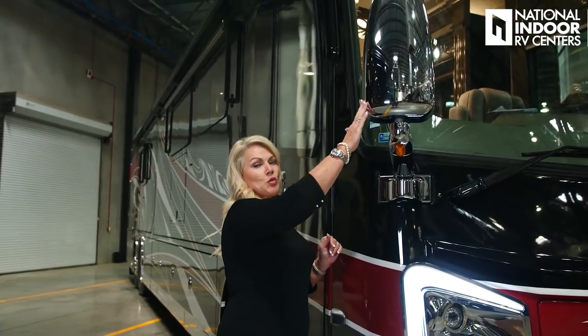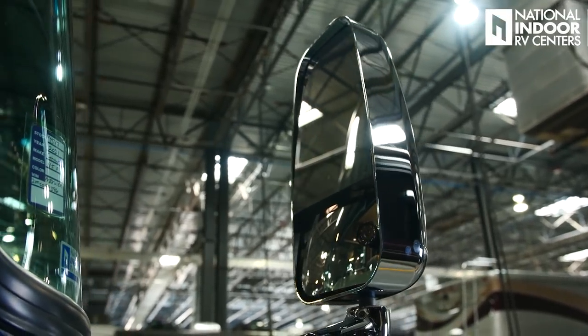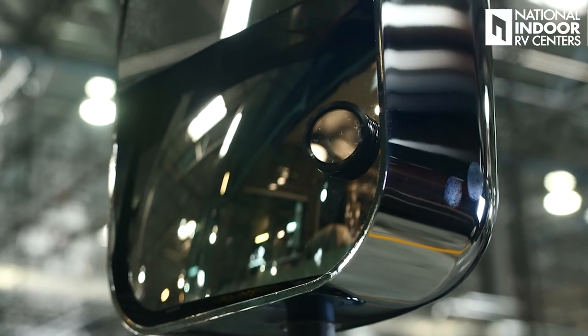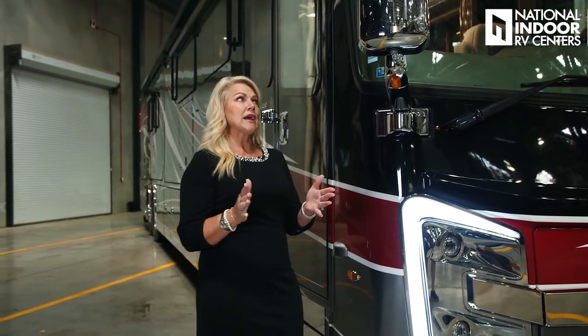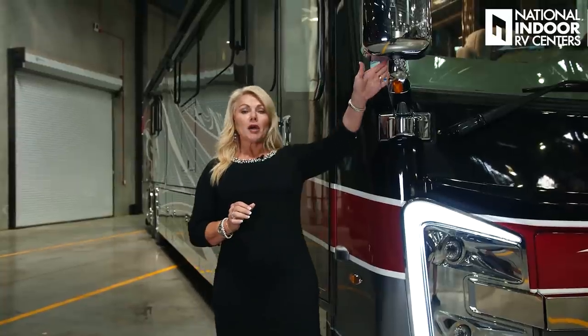We have our beautiful chrome mirrors, and these are heated and internally controlled. We also have a camera inside that mirror. So when I turn on my blinkers left or right, I'm going to be able to get a full shot of the side of the coach when I'm wanting to turn or change lanes, which is really nice. You'll also get an indicator for the blind spot monitor, so if I've got something in my blind spot when I'm going to change lanes, I'll have an indicator in that mirror as well.